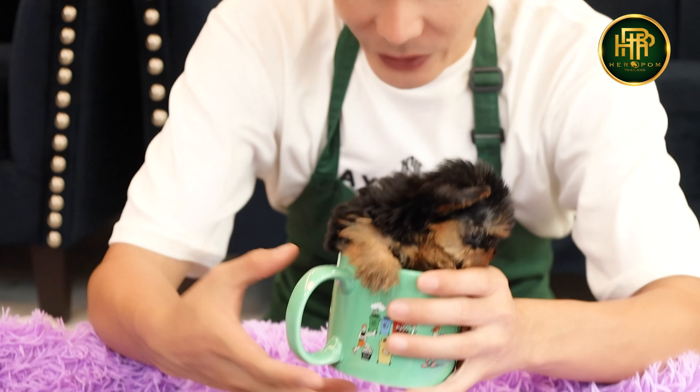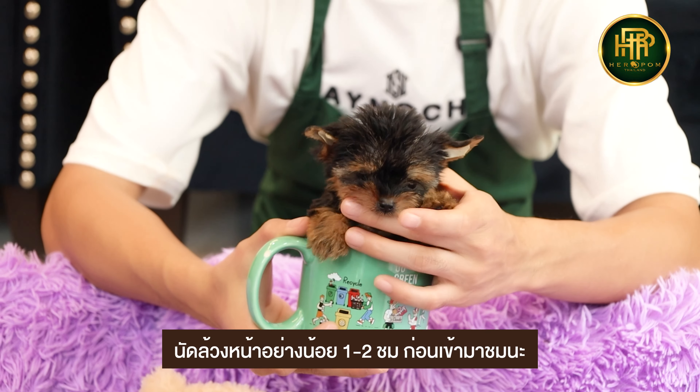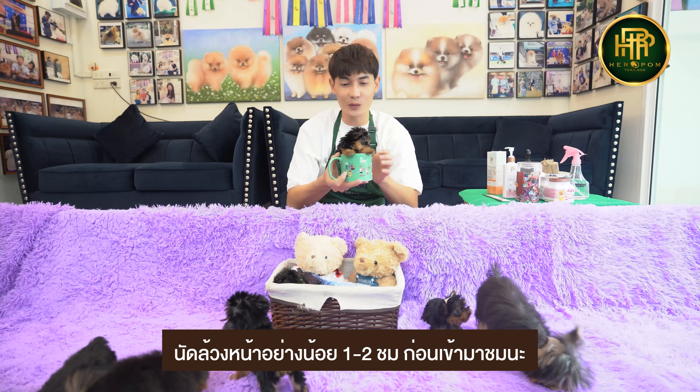This is the one-hour notice. Our location is at Ladprao 101 Soi 46. If you want to visit, please make an appointment 1 to 2 hours in advance. This is another very nice Yorkshire Terrier from Hero Pom.